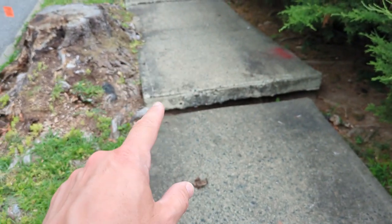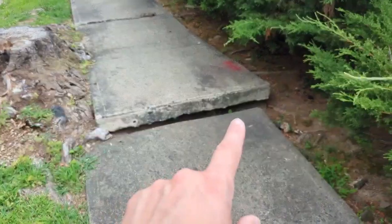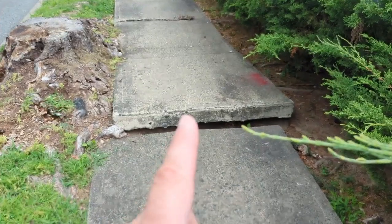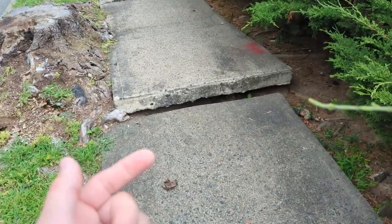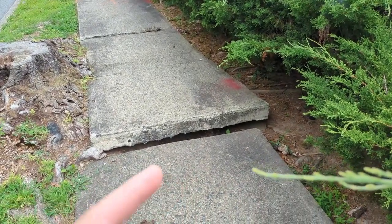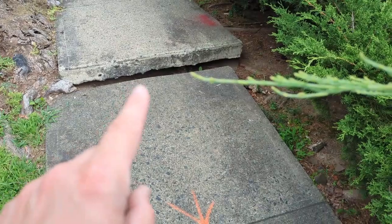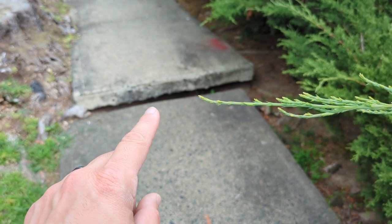This walkway section was heaved significantly by tree roots — the tree has since been removed, but the walkway remains very elevated and creates a significant tripping hazard. When you own this house, this walkway becomes your problem, not the town's. It's far from the home and easy to miss if you're not walking around all exterior areas. Make sure you check the walkways when thinking about buying a home — this issue becomes your issue when you close.